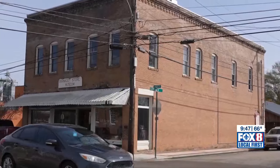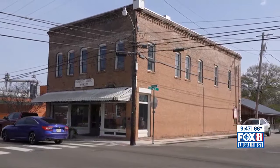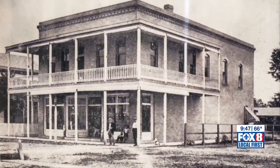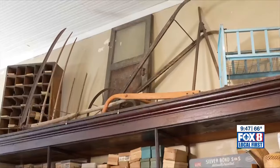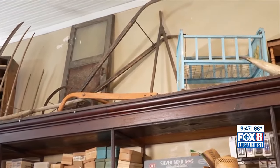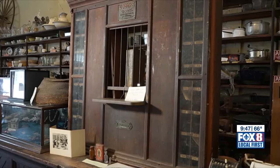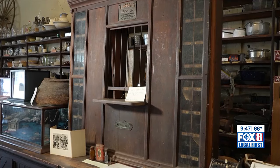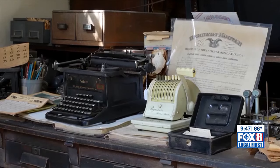This two-story brick building has stood on the corner of Pearl and Cleveland streets in downtown Franklinton since 1908. It sold almost everything a person needed, from groceries to clothing to farm equipment. It was always a general merchandise store, and it was closed down in the 1980s. In the 90s, a group of locals raised money to purchase the old D.A. Varnadot General Store and turn it into a museum.